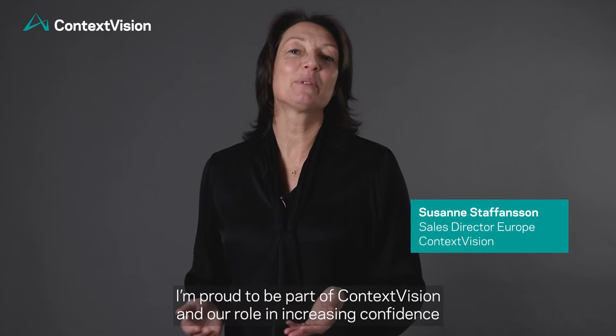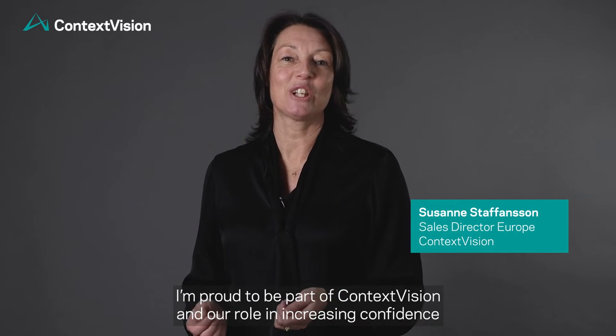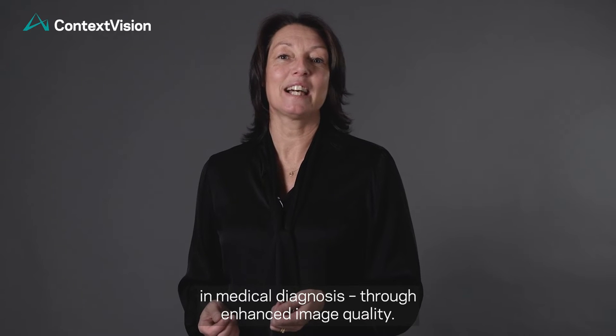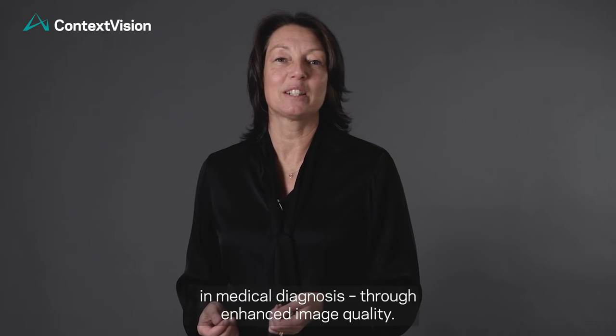Hi, my name is Susanne Staffansson. I'm proud to be part of Context Vision and our role in increasing confidence in medical diagnosis through enhanced image quality.